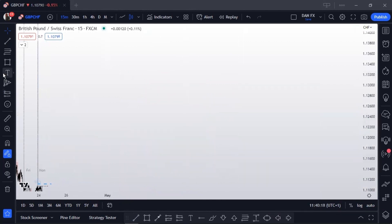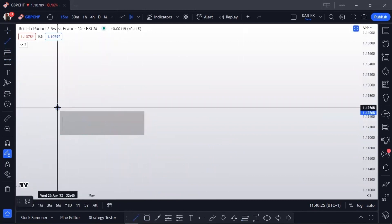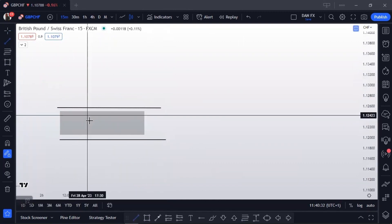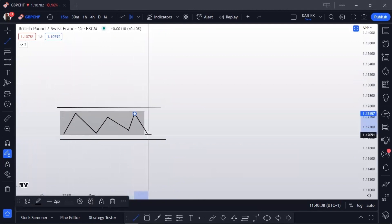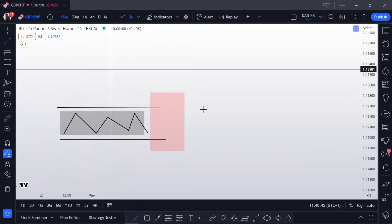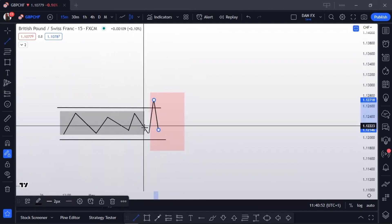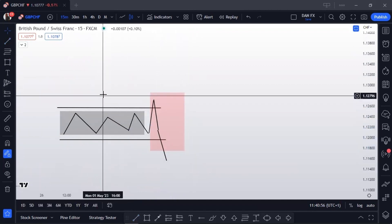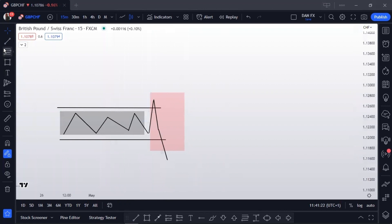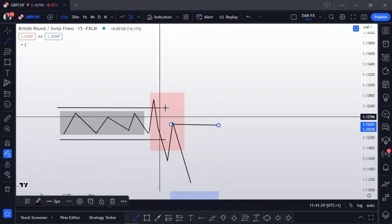Another way some people trade it: you have the Asian range, and they put pending orders at the top and bottom of the range. What they expect is that when the London session comes into play, if the market goes to the upside and takes them out, they get stopped, and then the market goes to the downside and continues down — so they expect to make money either way. But what usually happens is the market will do a spike into one side and then re-enter the range and continue in the other direction, or it could just end the day in consolidation. So they end up taking losses on both the buy side and the sell side.